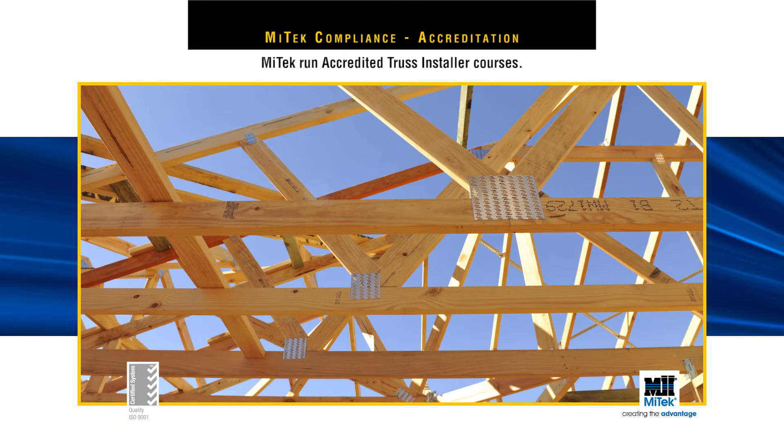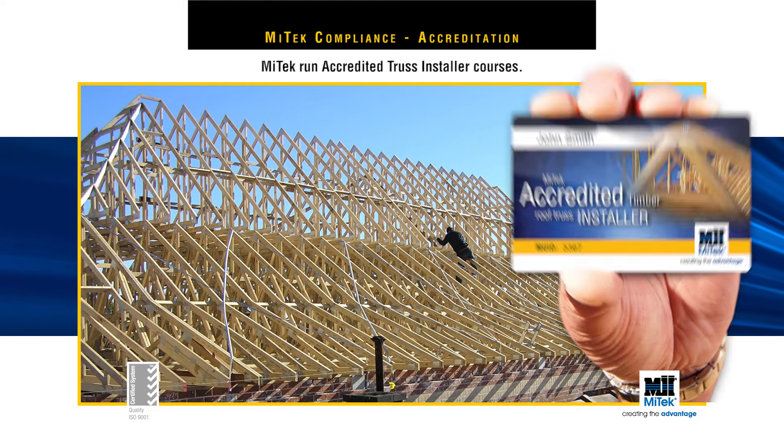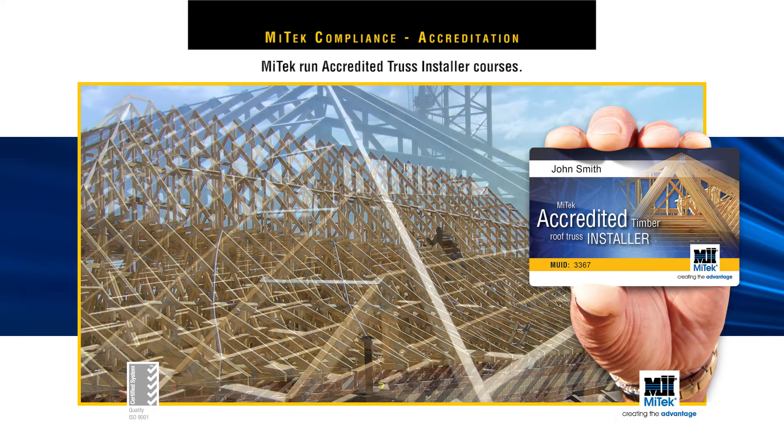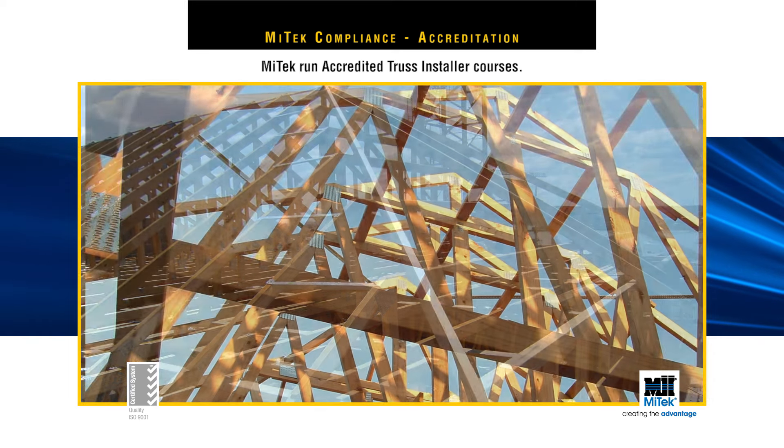Training builders how to correctly and safely install roof trusses is very important. MyTech runs accredited truss installer courses and provides builders with comprehensive support material.